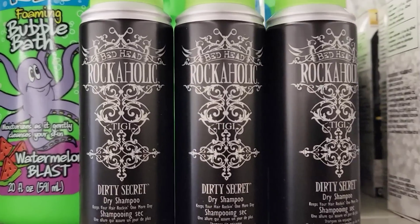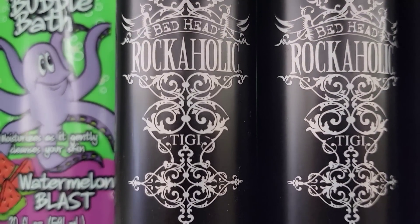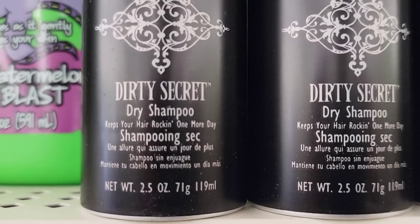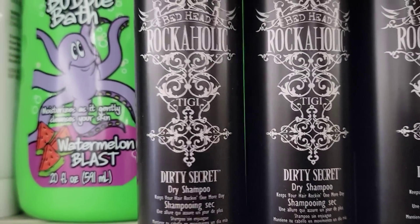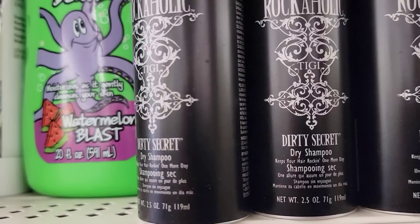Here's a 2.5-ounce can of Dirty Secret Dry Shampoo by Bed Head — another wonderful name brand product at the Dollar Tree for only $1.25.